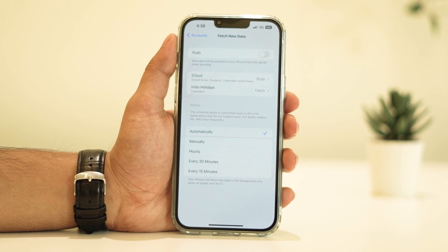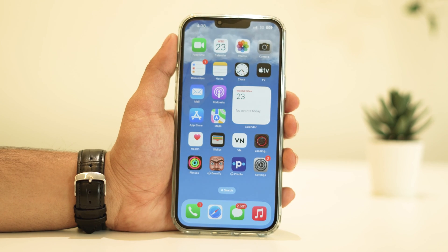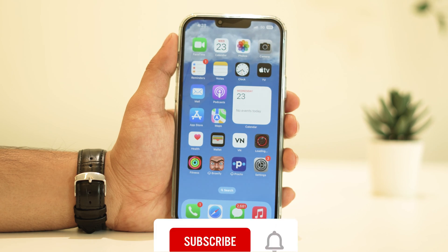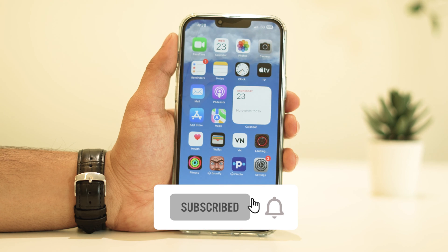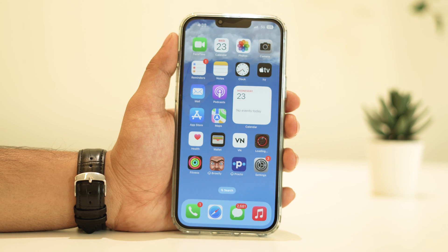Well, there you have it! Remember, these steps should help you get back on track with your iPhone's battery life. It's all about optimizing settings and monitoring app activity. If you found this video helpful, give us a thumbs up and don't forget to subscribe for more tech tips, troubleshooting guides, and all things iPhone. Thanks for watching, and until next time — stay charged!